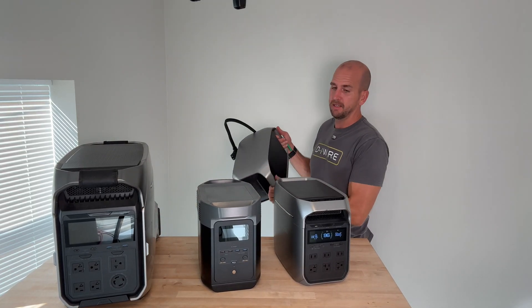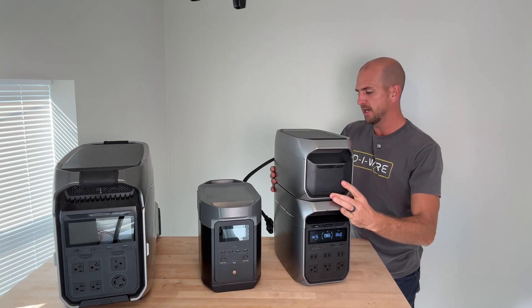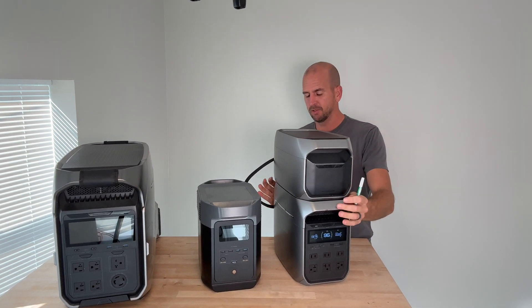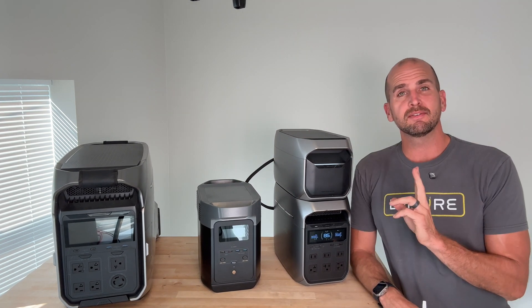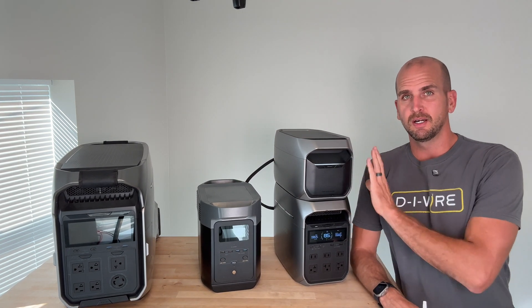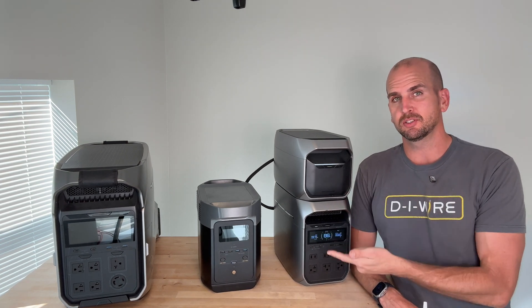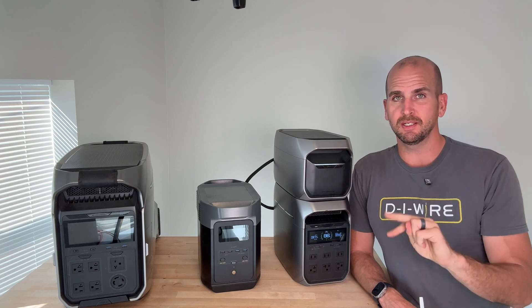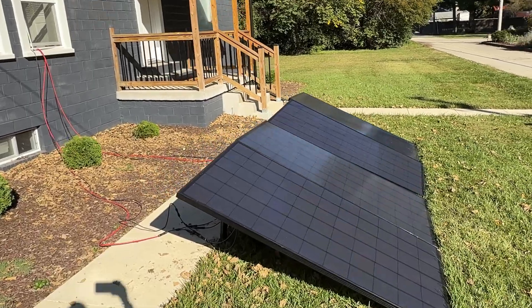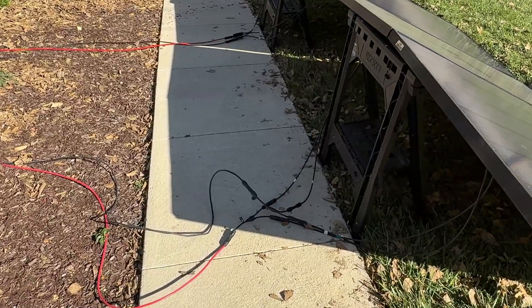You could grab an additional battery — that adds some cost, but it's very easy to plug into the back, and the wire management is better on the Delta 3s than the Delta 2s. With the extra battery, I now have 2,000 watt hours of overall battery capacity.